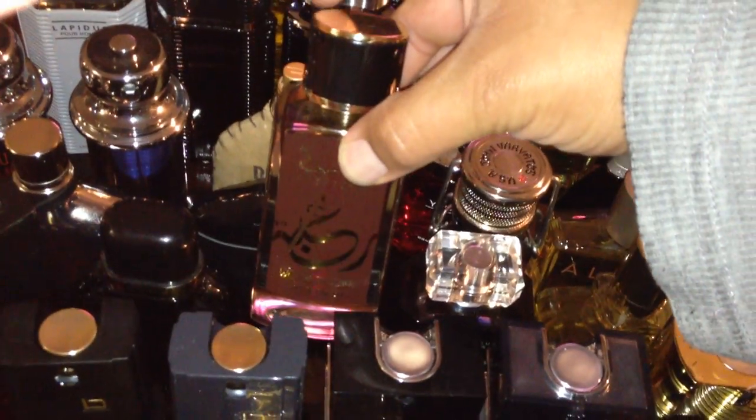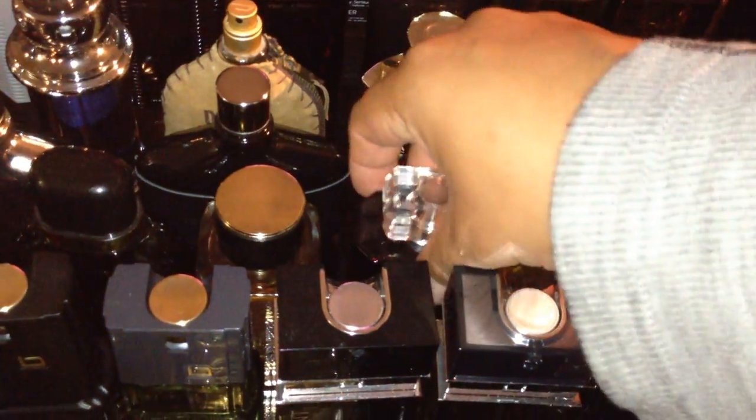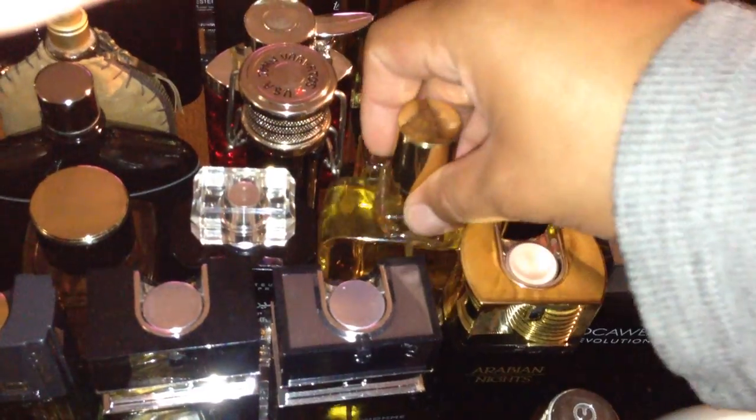This is Roja Dove Wooden Tents. And here's Amir Al Oud from the same house. Paul Sebastian — a refined Old Spice.